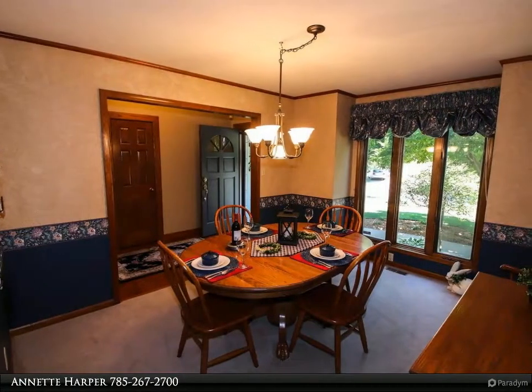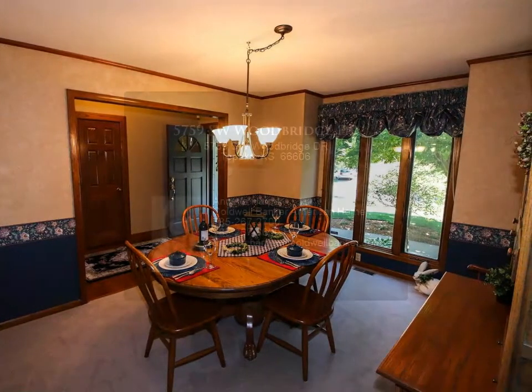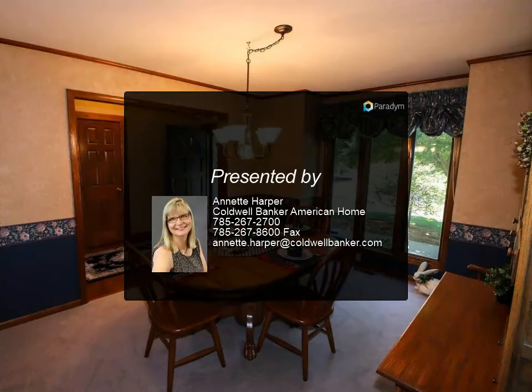Kitchen has granite countertops, breakfast bar, and stainless appliances. Extensive landscaping throughout.